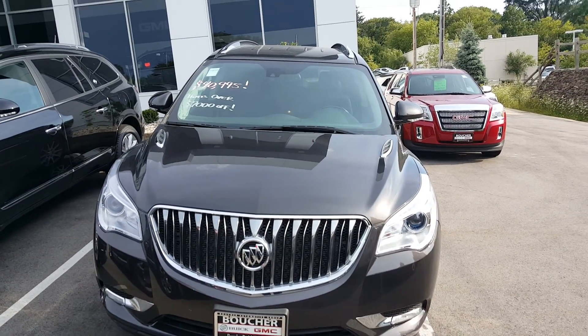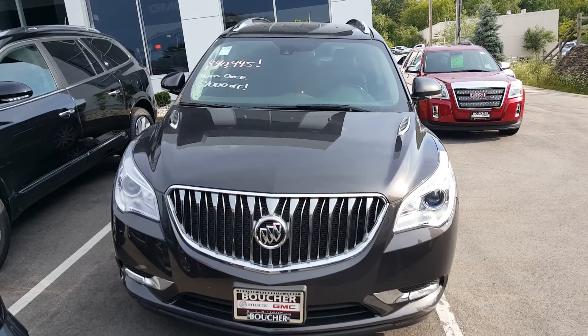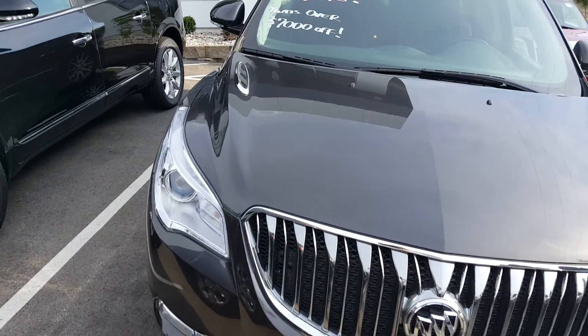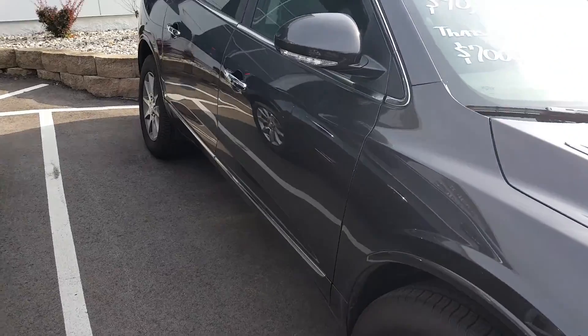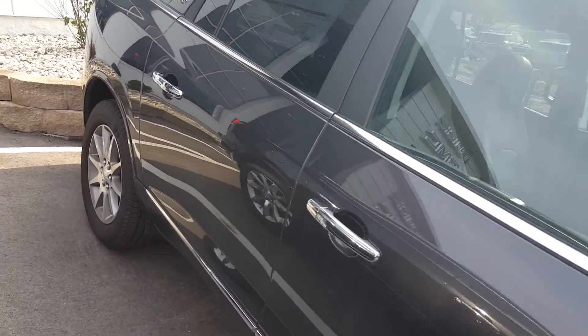Hi Michelle, Gregory here at Boucher Buick GMC. I just want to show you this Buick Enclave Leather that has been reduced by a little bit over $7,000 off, which makes the vehicle about $40,000.